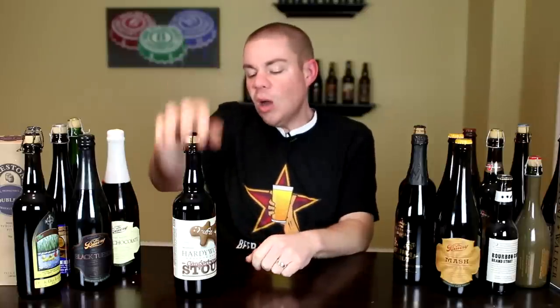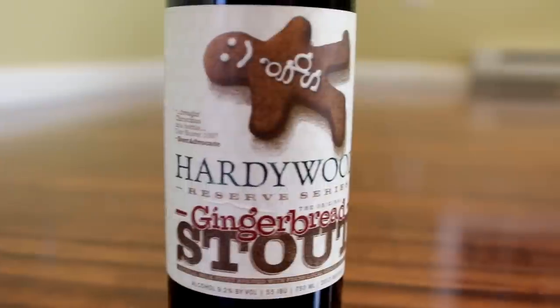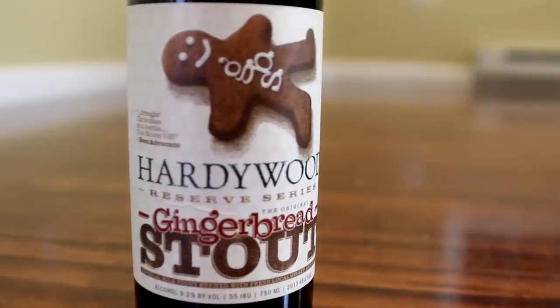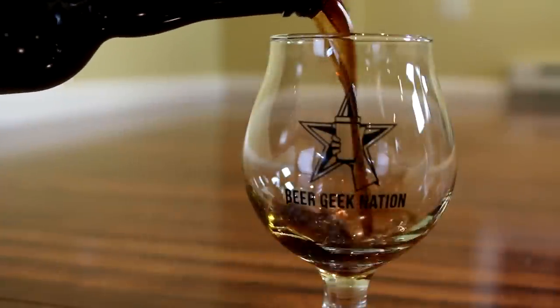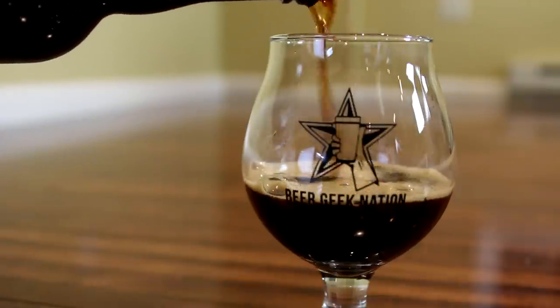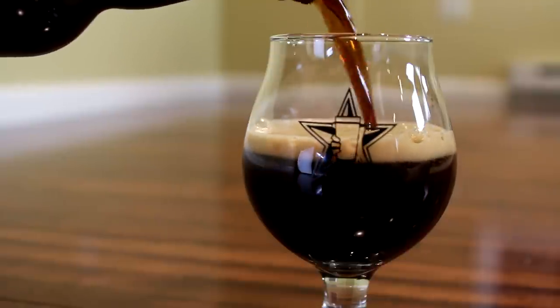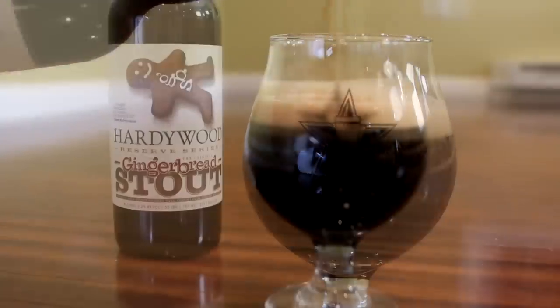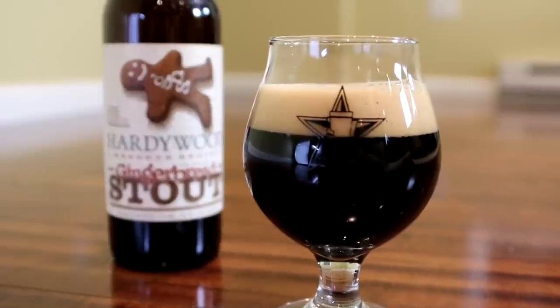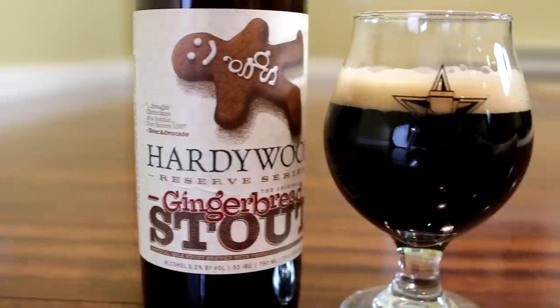Today on Beer Geek Nation we're continuing our look at seasonal holiday beers with a beer from Hardywood Park Craft Brewery out of Richmond, Virginia. This is their Gingerbread Stout coming in at 9.2% alcohol by volume — an imperial milk stout brewed with locally grown baby ginger and locally sourced honey. They keep the Richmond in the bottle. This one comes highly, highly regarded from a lot of you guys.